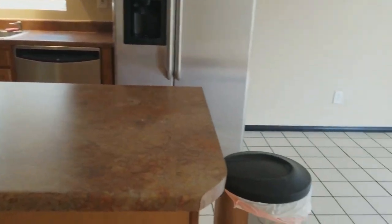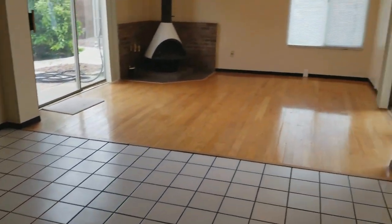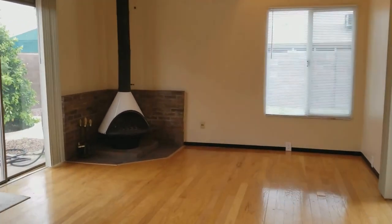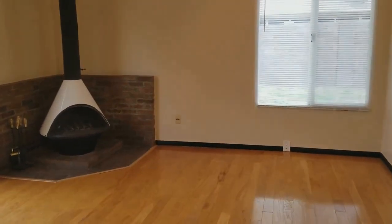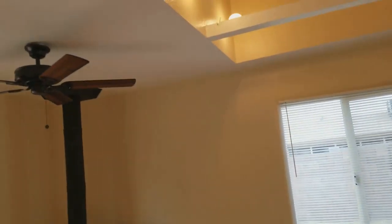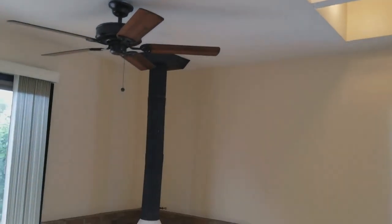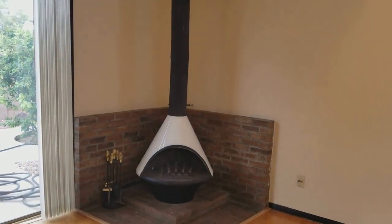Over here we have a separate living area. One of my favorite things about this property is actually this cutout up here. I love these exposed beams — it just looks gorgeous — as well as this fireplace that adds so much character.